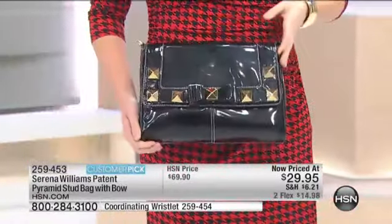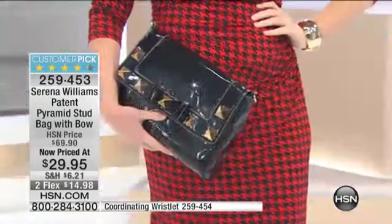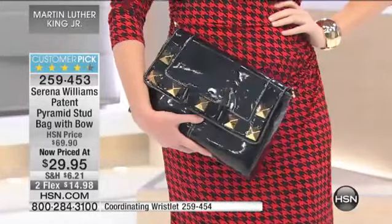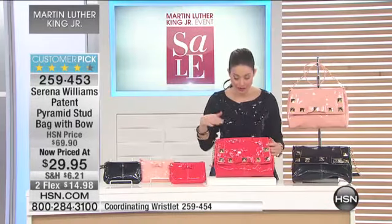We'll show you all of the details of the bag. It's 13 inches in the length, 2 inches in the width, 9 inches in the height, and you do have a removable 14-inch strap. You can take the strap off and carry it as a clutch, which is super adorable — and a great value for $29.95 that you can even get two different looks.